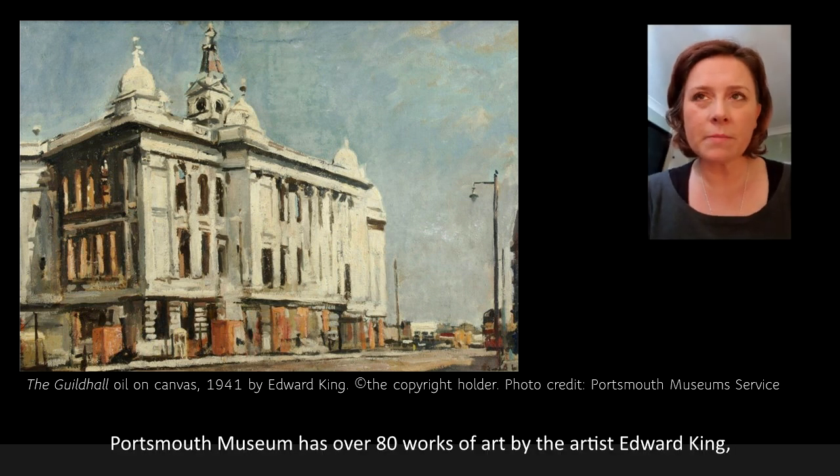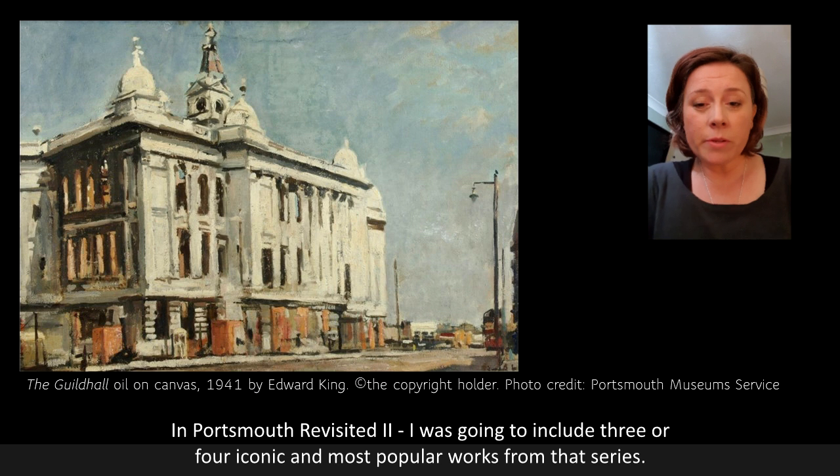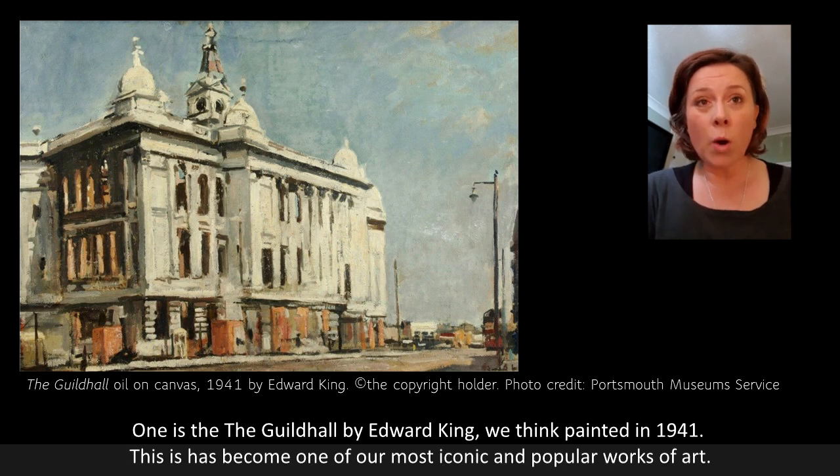Portsmouth Museum has over 80 works of art by the artist Edward King and he became very well known in Portsmouth for his series of blitz bombings paintings. In Portsmouth Revisited 2, I was going to include three or four iconic and most popular works from that series. One is the Guildhall, we think painted in 1941.